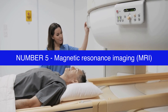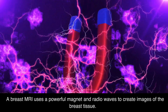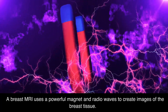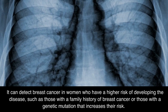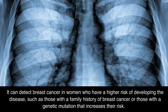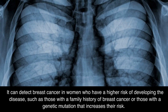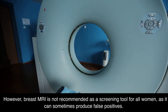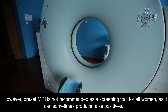Number 5: Magnetic Resonance Imaging. A breast MRI uses a powerful magnet and radio waves to create images of the breast tissue. It can detect breast cancer in women who have a higher risk of developing the disease, such as those with a family history of breast cancer or those with a genetic mutation that increases their risk. However, breast MRI is not recommended as a screening tool for all women, as it can sometimes produce false positives.